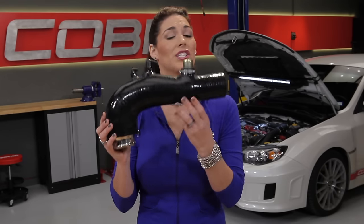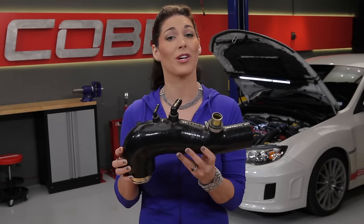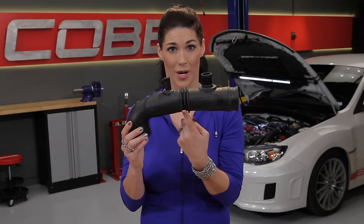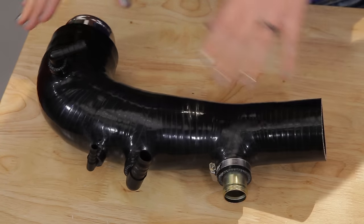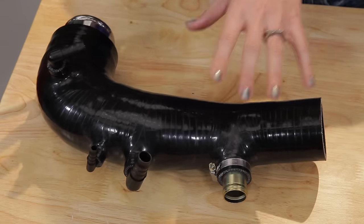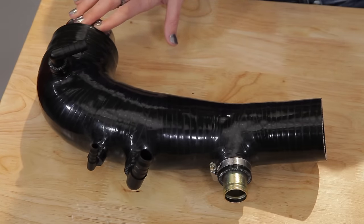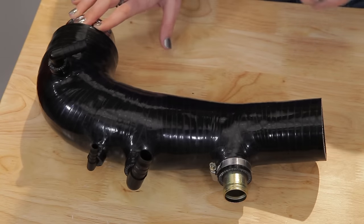An upgraded turbo inlet is generally made of metal or silicone, like this one right here. First, it's more durable, so you're going to get more life out of it. Second, it allows for better airflow because the internal walls are smooth, unlike this stock turbo inlet that has accordion ribs which will cause turbulence. You'll notice that the inlet has four ports on the side. These two are used for emissions control, which we won't be getting into in this series. Your bypass valve recirculates air to this port here — we'll get into the bypass valve in our next episode. And this last one will connect to the vent port on your boost controller. Air is diverted here when we want to increase boost.